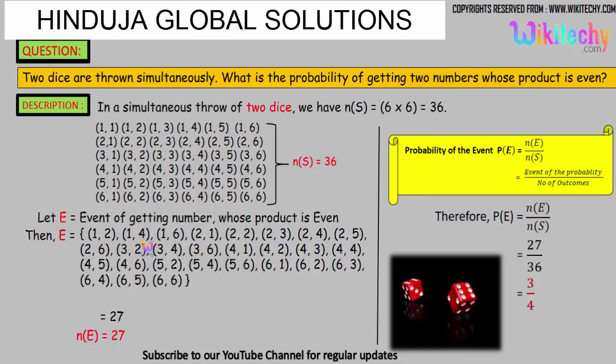The favorable events include pairs like 1,2; 1,4; 1,6; 2,1; 2,2; 2,3 — at least one number should be even so that the product of the numbers will be even. One number among each pair should be an even number. We get 27 pairs whose product is even.